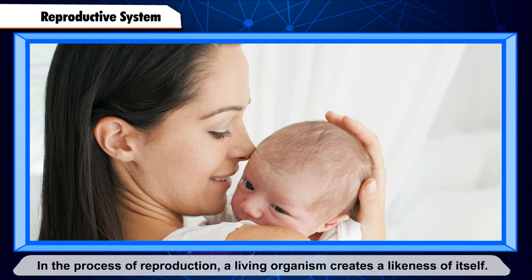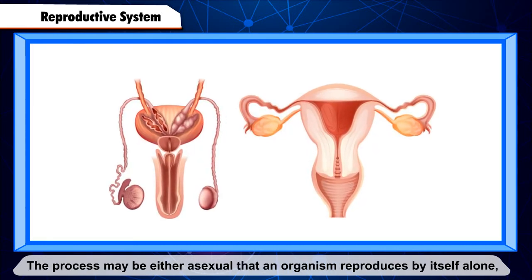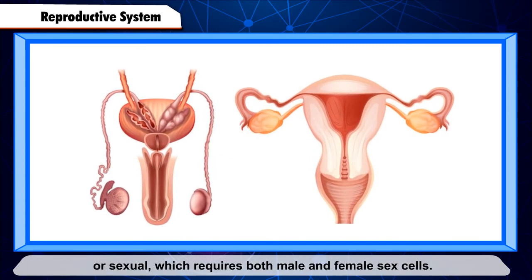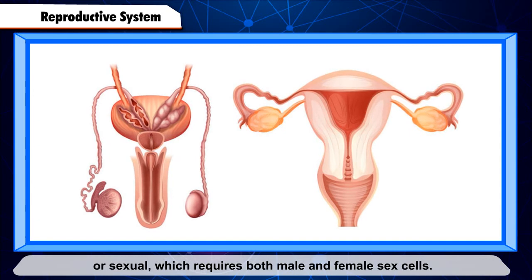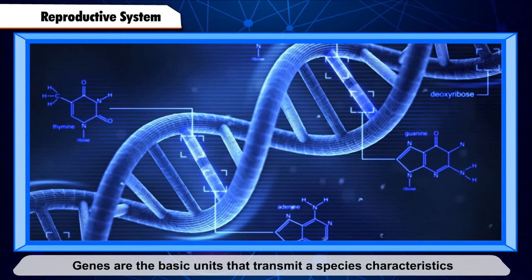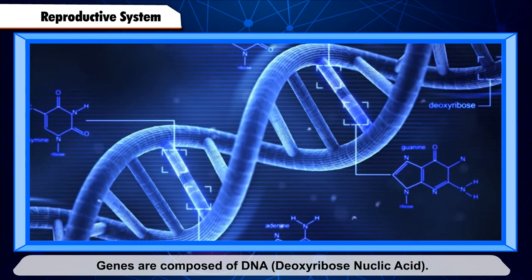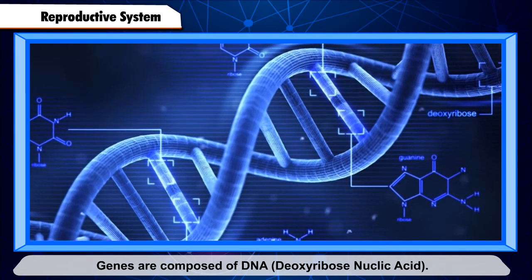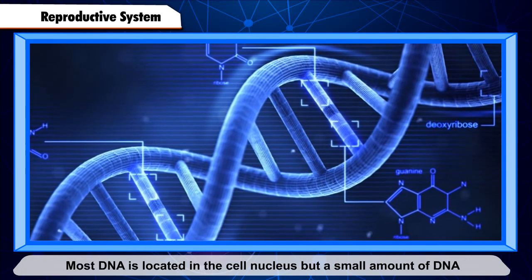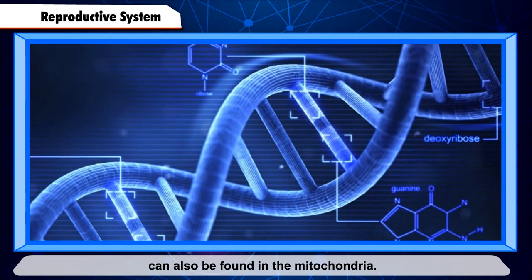Reproductive System. The reproductive system helps to produce young ones. In the process of reproduction, a living organism creates a likeness of itself. The process may be either asexual, where an organism reproduces by itself alone, or sexual, which requires both male and female sex cells. Genes are the basic units that transmit a species' characteristics to the next generation. Genes are composed of DNA (deoxyribose nucleic acid). Most DNA is located in the cell nucleus, but a small amount of DNA can also be found in the mitochondria.